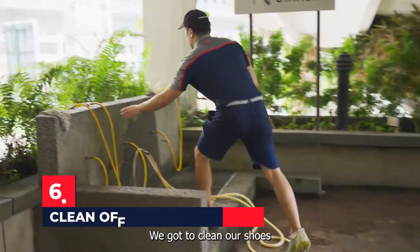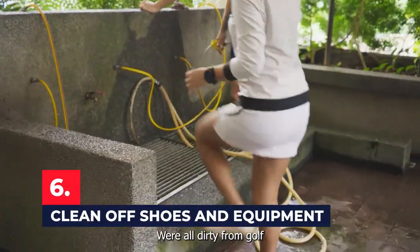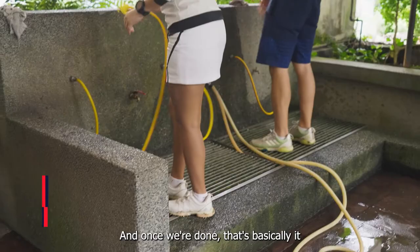Now we're back at the clubhouse. We've got to clean our shoes because our shoes, our balls, and our clubs were all dirty from golf. And once we're done, that's basically it.